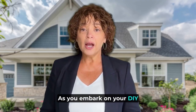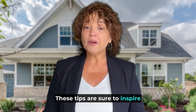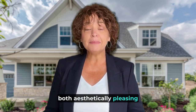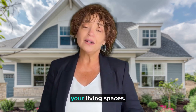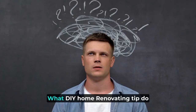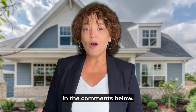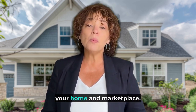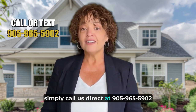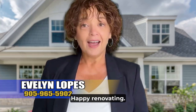As you embark on your DIY home renovation journey, utilize the 21 tips shared over this two-part series. These tips are sure to inspire you to create a home that is both aesthetically pleasing and functional. Remember to plan ahead, budget wisely, and enjoy the process of transforming your living spaces. We would love to hear from you — what DIY home renovating tip do you think you will try next? Share your next project in the comments below. If you're curious as to whether a DIY home renovation project is a good investment for your home and marketplace, simply call us direct at 905-965-5902 for some free guidance. My name is Evelyn Lopez with the Evelyn Lopez Realty team and I'm here to help. Happy renovating.